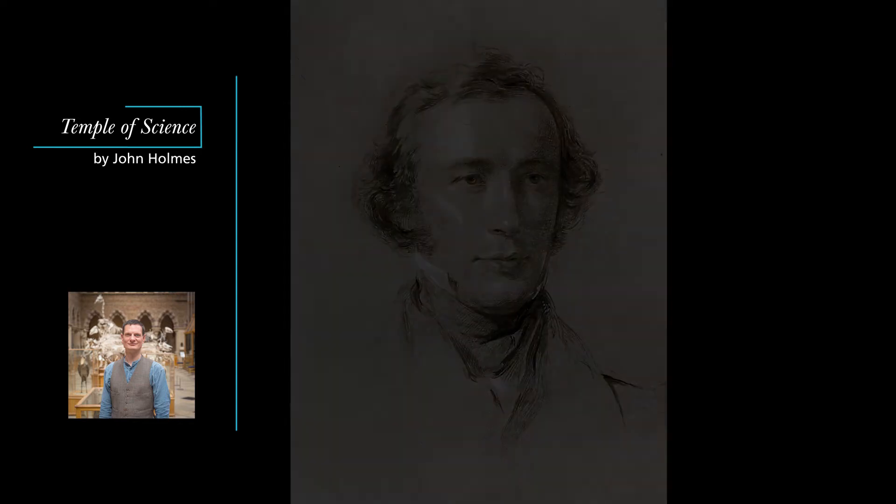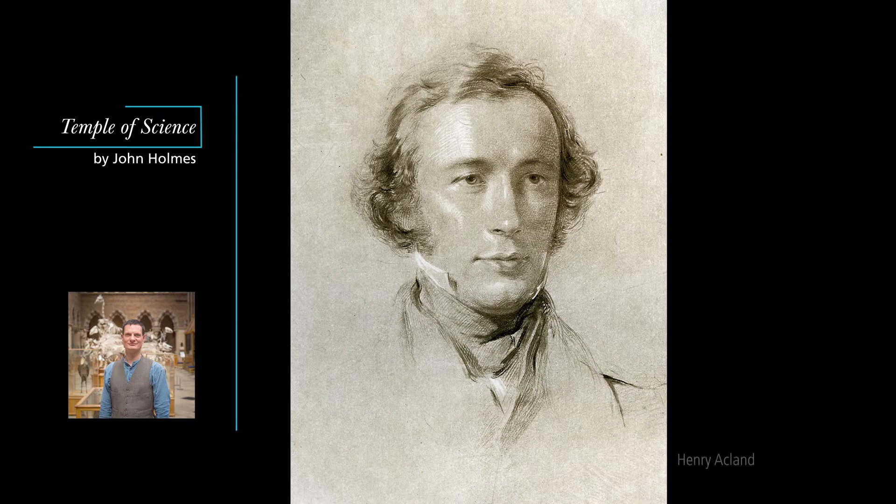Henry Ackland, at the time Lee's Reader in Anatomy at Christchurch, explained the logic of this schema to the Oxford Architectural Society in June 1855, a few days before the foundation stone was laid. Oxford, he said, was about to perform an experiment. It was about to try how gothic art could deal with those railway materials, iron and glass.